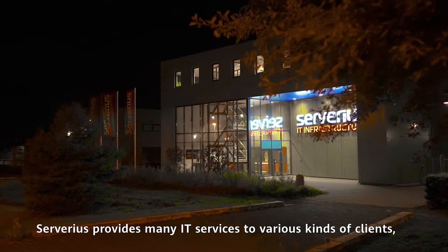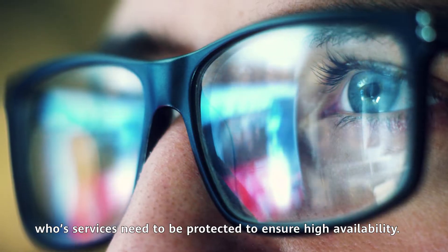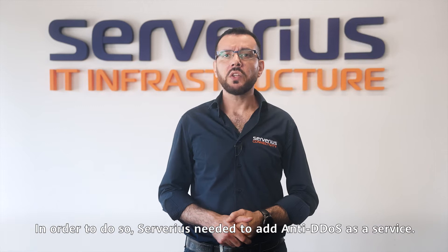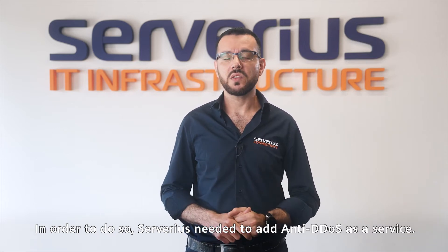My name is Haytham Mugrabi, one of the Nook engineers at Surferius. Surferius provides many IT services to various kinds of clients whose services need to be protected to ensure high availability. In order to do so, Surferius needed to add anti-DDoS as a service.